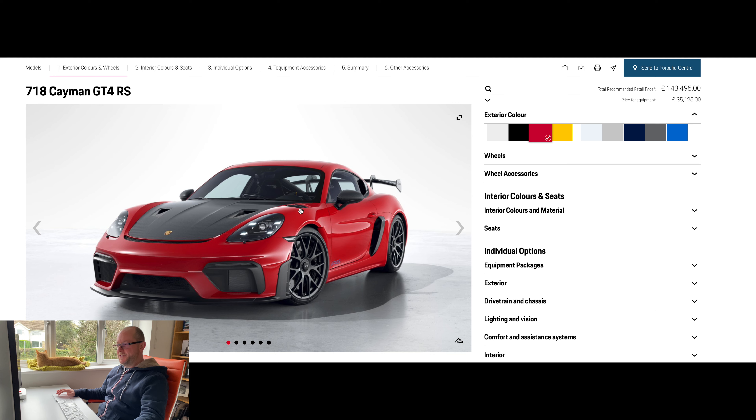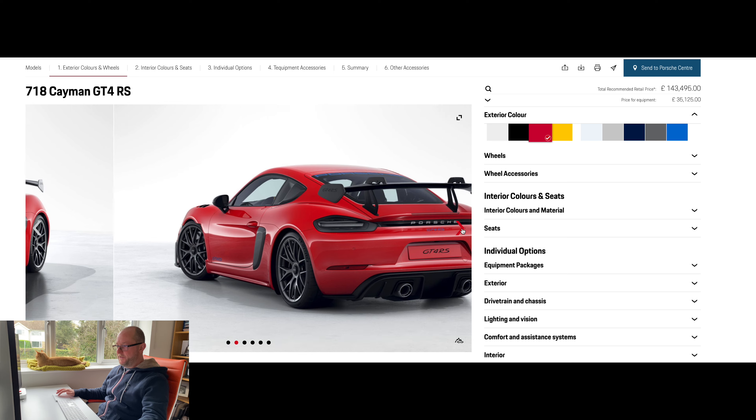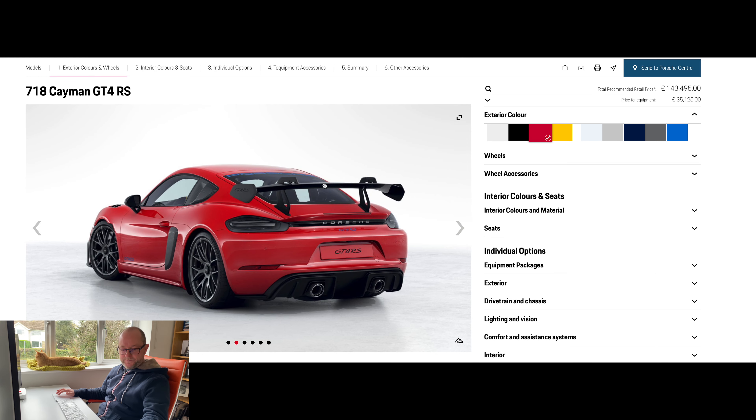The louvres are sort of a throwback to the 991 GT3 RS — they look really cool. The swan neck rear spoiler looks very, very nice indeed and helps increase downforce.